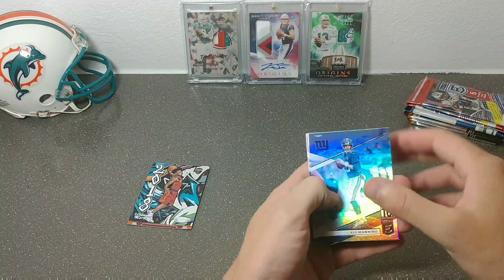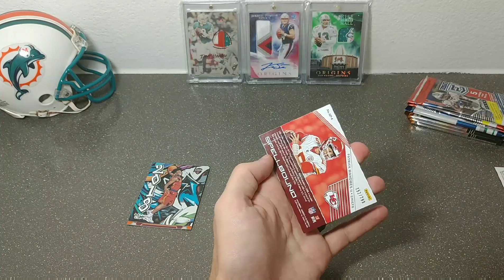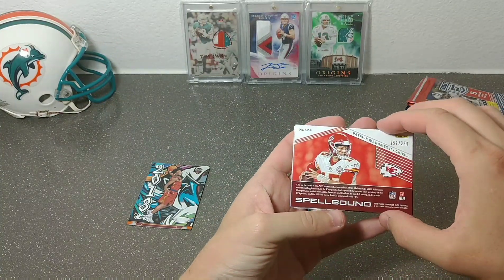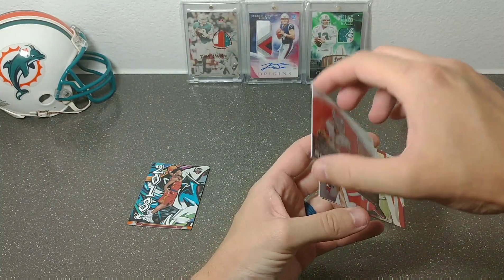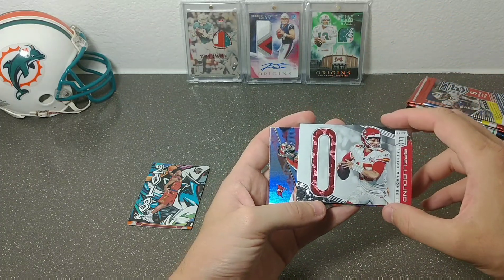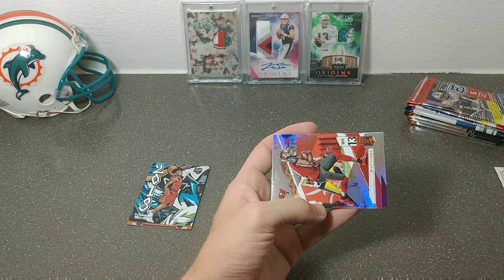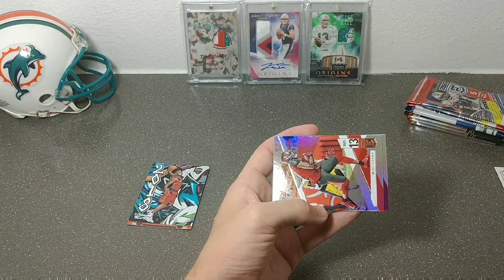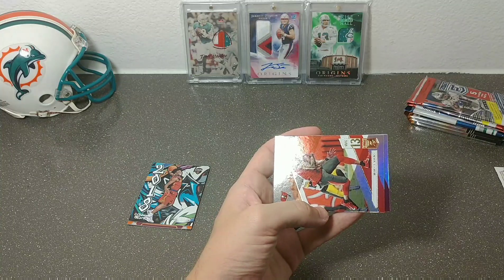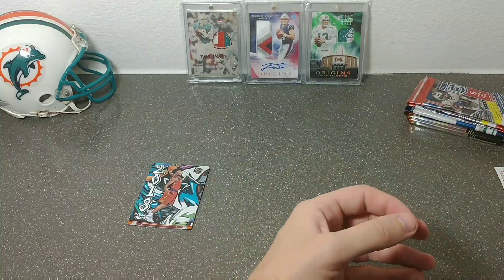First pack of Legacy: Eli Manning, Matt Ryan — oh man, Pat Mahomes spellbound out of 299! ThraiceRoni, you already know this is coming to you. I don't know if you're trying to collect the spellbound set but if you weren't before, you are now. Then we also have a Mike Evans base and an AP base.